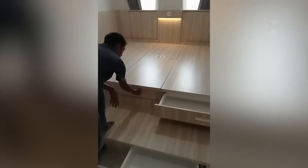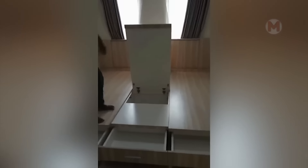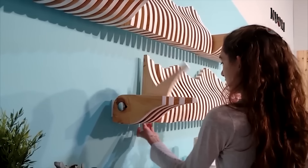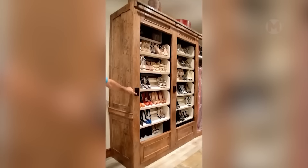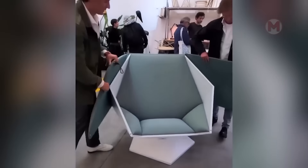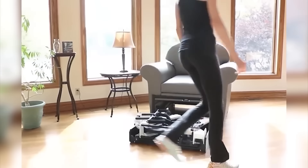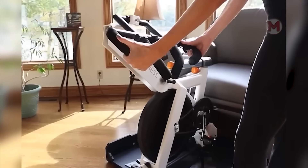Notice how much space there is for a variety of things. Such a transformer shelf not only looks original, but is also quite practical. If you have a lot of shoes, then you just need such a wardrobe. With the help of such machines which easily fold under the chair, you can create a real gym, even in a small apartment.